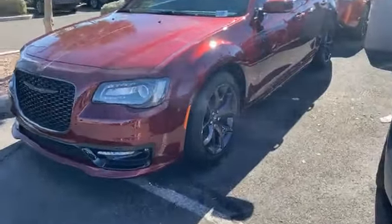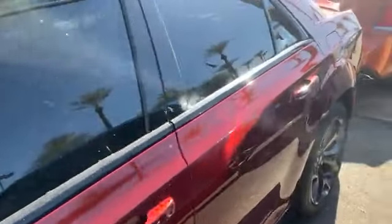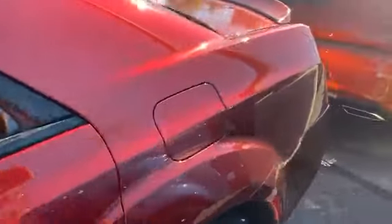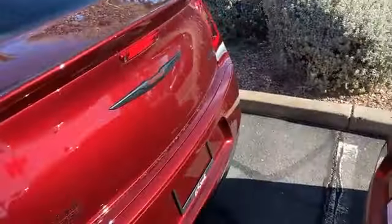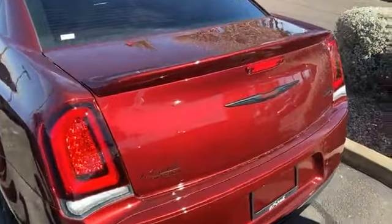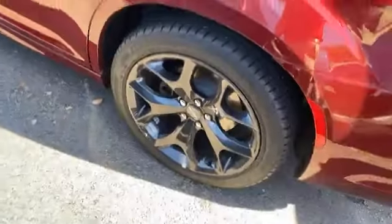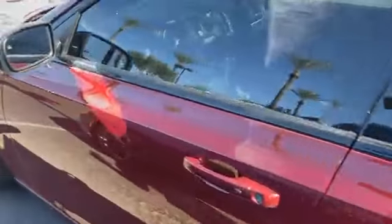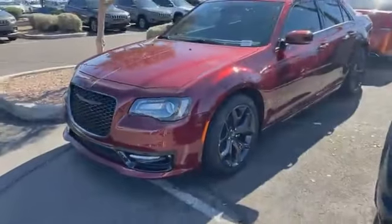Look at this one — Chrysler 300, 20s on it, dual exhaust, spoiler, blacked out decals, LED lights. How about that? Paddle shifters, full leather. It's pretty neat, right? That body kit on it.